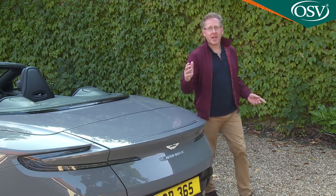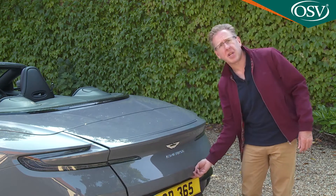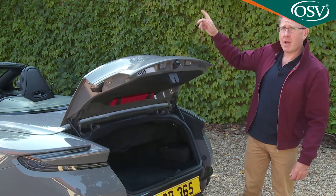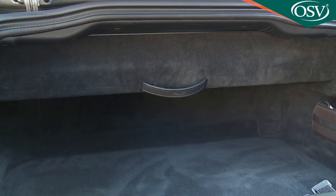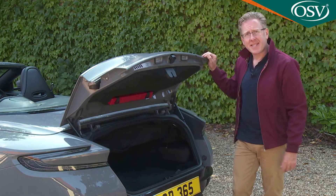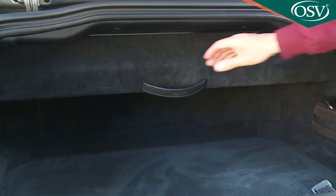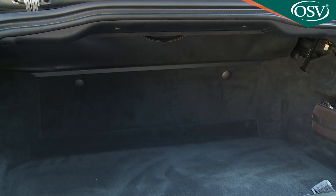Finally, let's take a look in the boot. The exact amount of room you get depends on the position of the roof. When it's down, this boot separator will also be down to fence off space for the folded roof sandwich, reducing capacity to just 160 litres. When the roof's up, you can push up the boot separator and increase capacity to 206 litres.